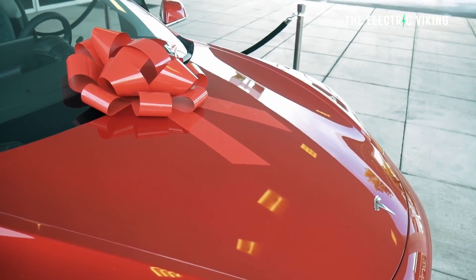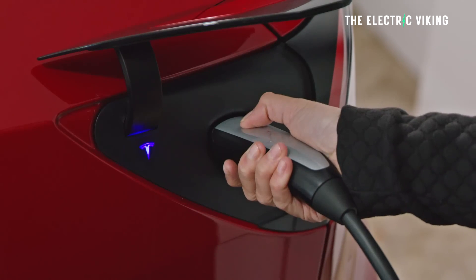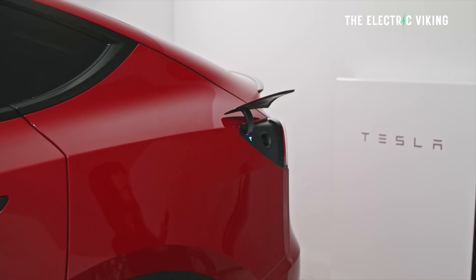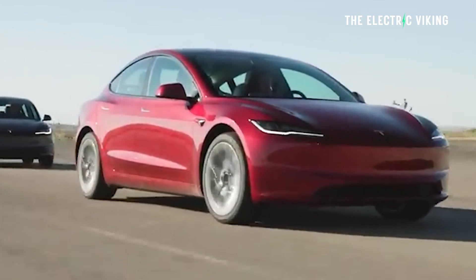Drivers can also select the one-time charge limit option when preparing to take a road trip. When increasing the normal charge limit above the daily driving recommendation, Tesla vehicles will now present the option for a one-time charge limit. After the trip, the vehicle will automatically revert back to the previous daily charge limit.